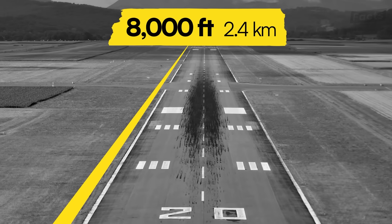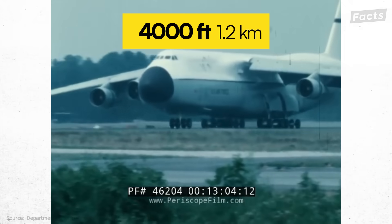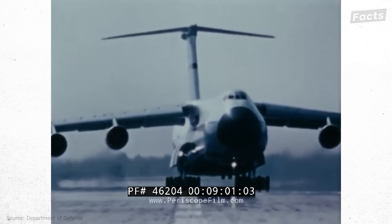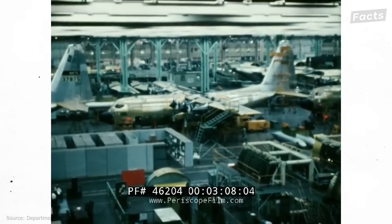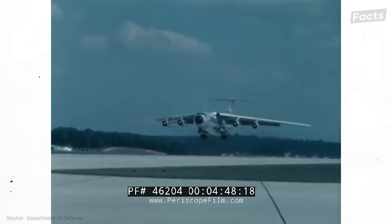It had to be able to take off on runways of 8,000 feet in length and land on runways only 4,000 feet long. The most controversial requirement was that the entire C5 airframe could survive for 30,000 flight hours. Lockheed seemed to meet all of these requirements when the plane made its debut in December 1969.